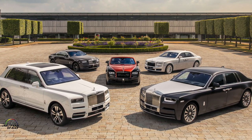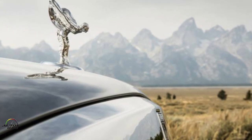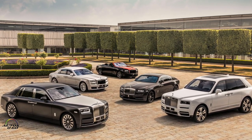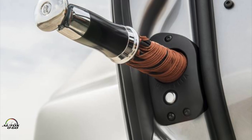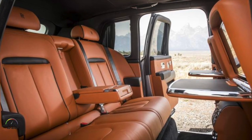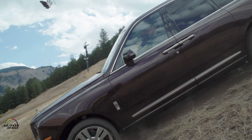Rolls-Royce does not reveal its total production numbers, but with the Ghost, the Wraith, and the Dawn, production has increased — doubled or tripled — with this model, which already has a two-year waiting list in its production.